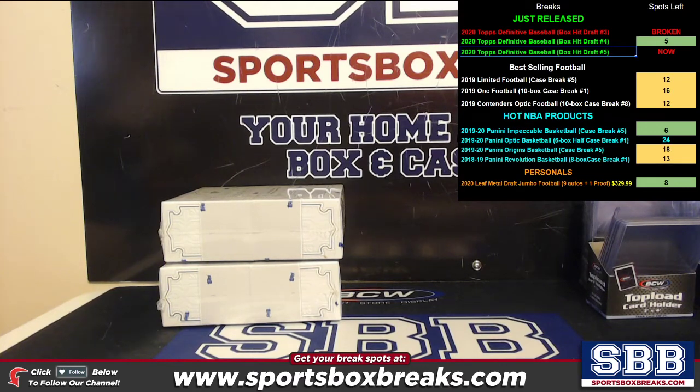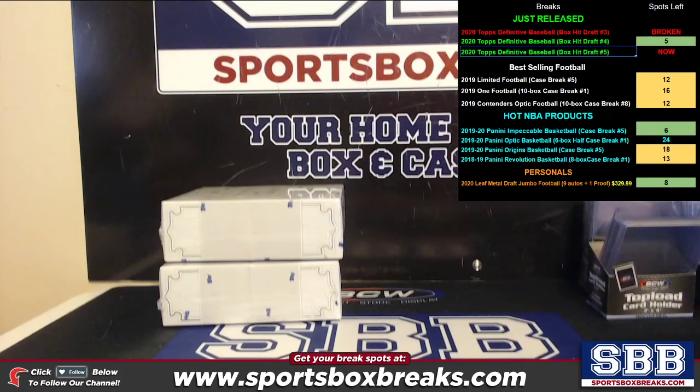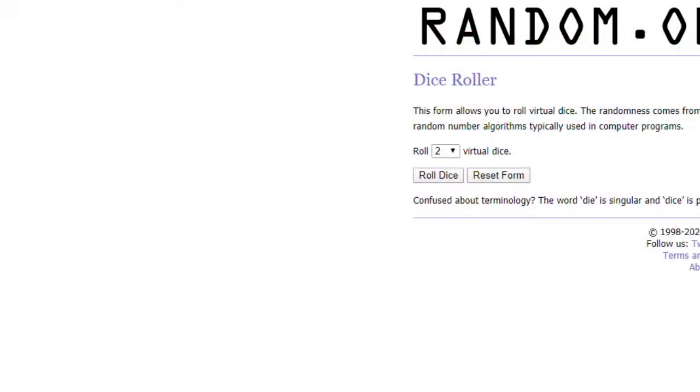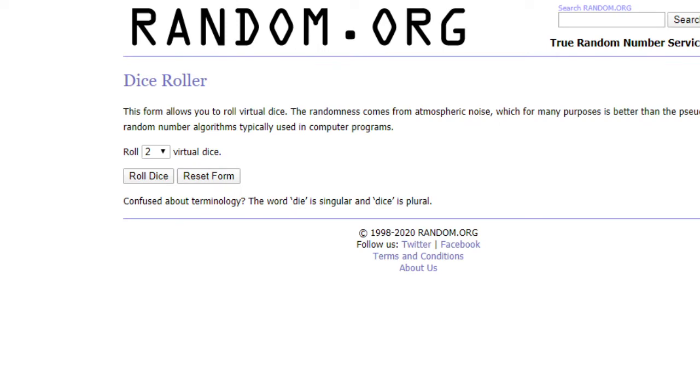What's going on everyone? This is Jason at SportsBoxBreaks.com coming to you live on 4-29-2020. I'm doing our Topps Definitive Hit Draft number 5. Participants are placed in based on when they bought the spot or what spot they purchased, 1 through 8, and then we're going to roll the dice.